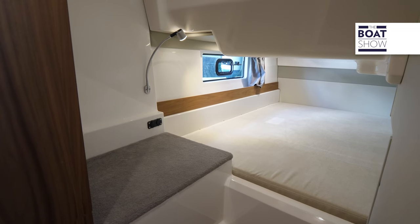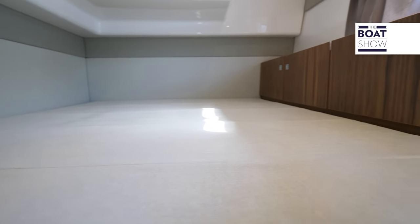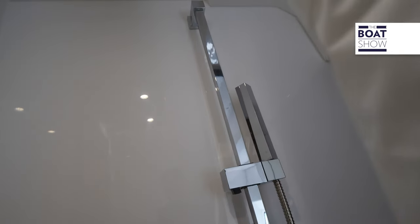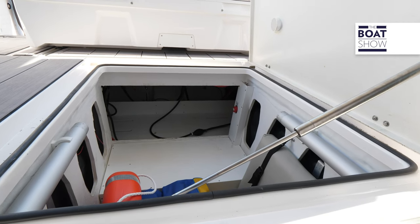In addition to the wardrobe, the starboard cabin also has a place to sit, while the left cabin has a long row of drawers. The bathroom has a separate shower cubicle, and even large storage volumes.